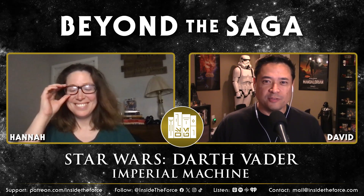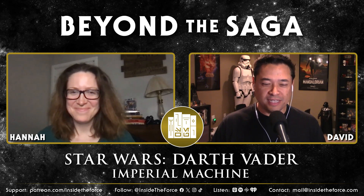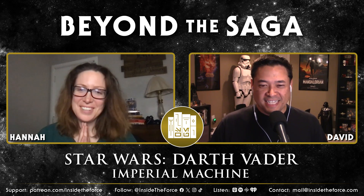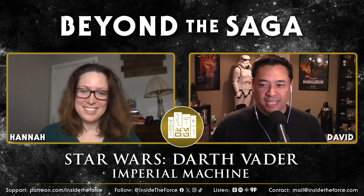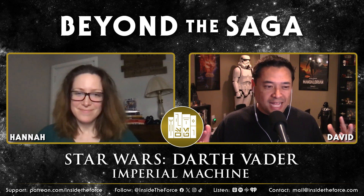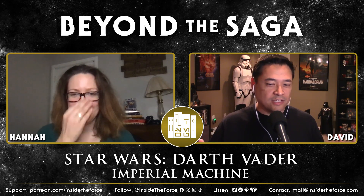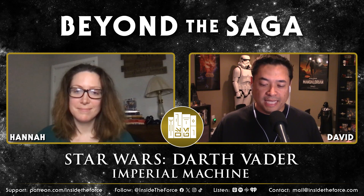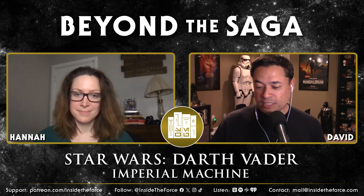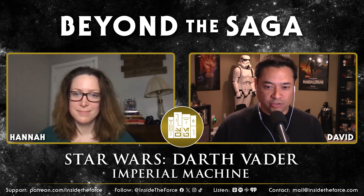Hey everybody, welcome back to Beyond the Saga. Dave Cottingham here with Hannah Burr. It's going well. It's actually been a little while since we've done some comic stories — we've been centering ourselves on some books and games and stuff like that, so I really wanted to get back into doing some comics.